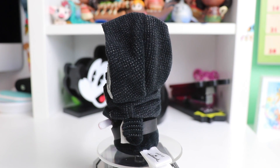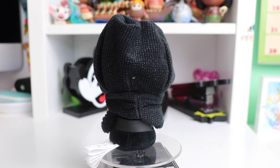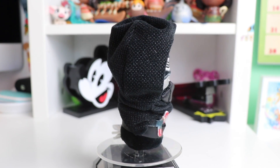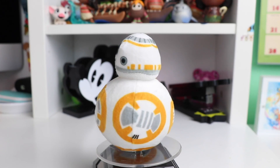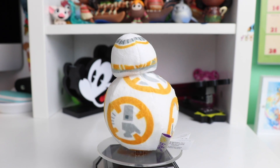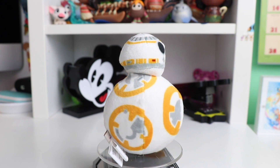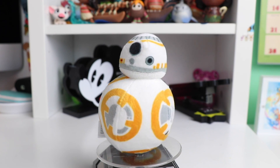Next up for Star Wars we have Kylo Ren. I love the extremely large hood — it just adds great texture and helps to add a little bit more to this character. He also has his classic red lightsaber, which is a screen print. Our next itty-bitty is super cute — we have BB-8. I love how they were able to get the circle shape, which definitely helps this character a lot. This one is majority screen print as well, but it just looks super cute.